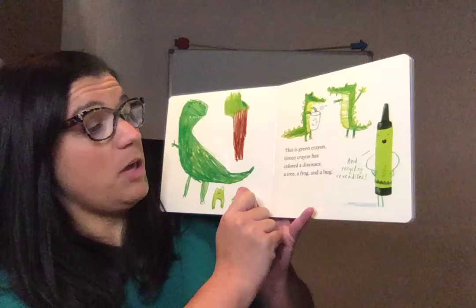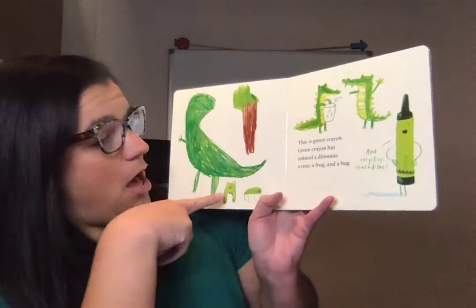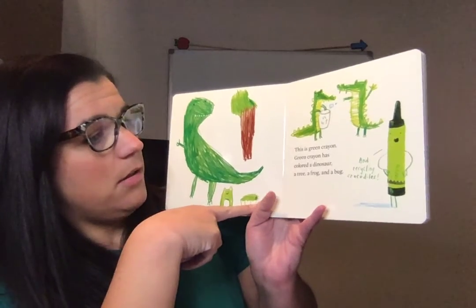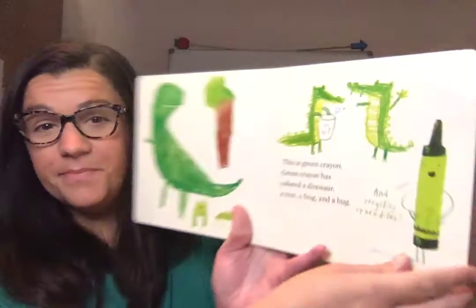This is green crayon. Green crayon has colored a dinosaur, a tree, a frog, and a bug. And recycling crocodiles. That's funny!